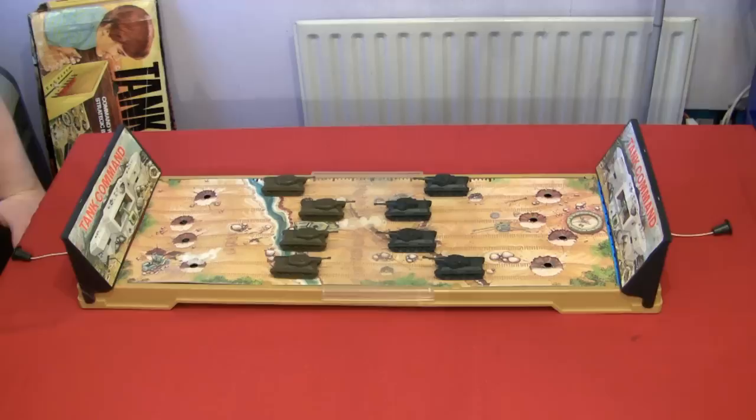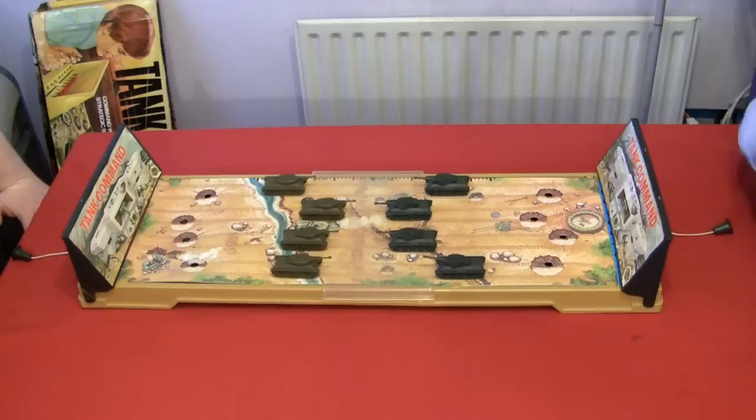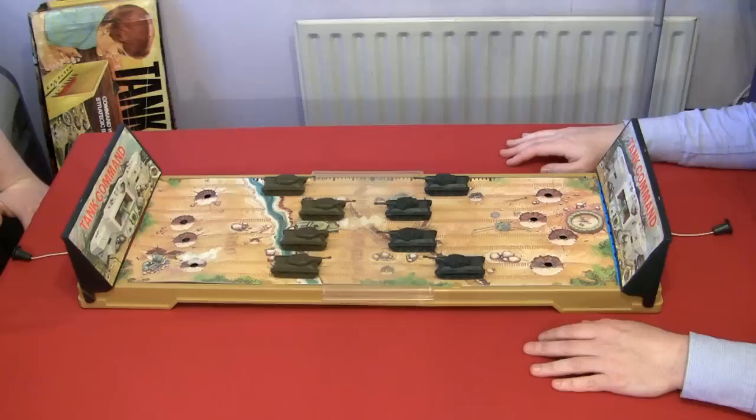It's a military version of Play Your Cards Right. So there's no Brucey bonus — the Brucey bonus is you get to go home alive. Did you know Bruce Forsyth is the world's oldest man? — Probably because I just made it up.